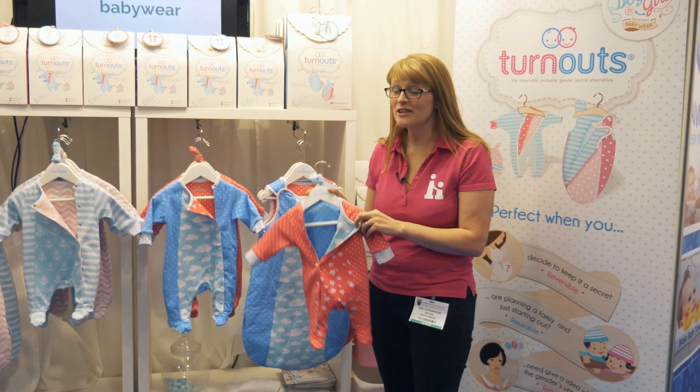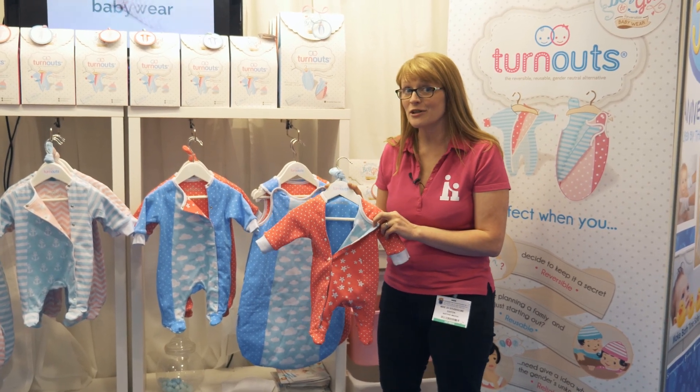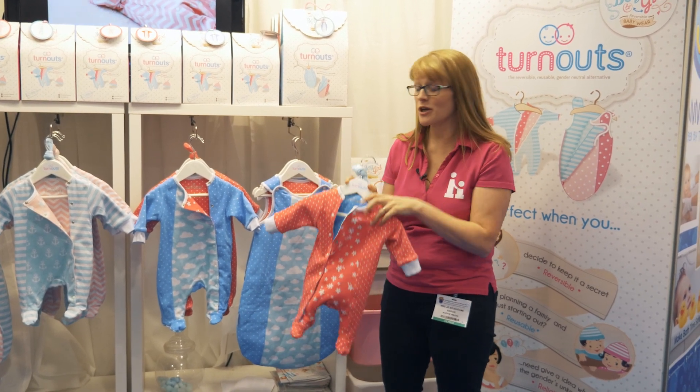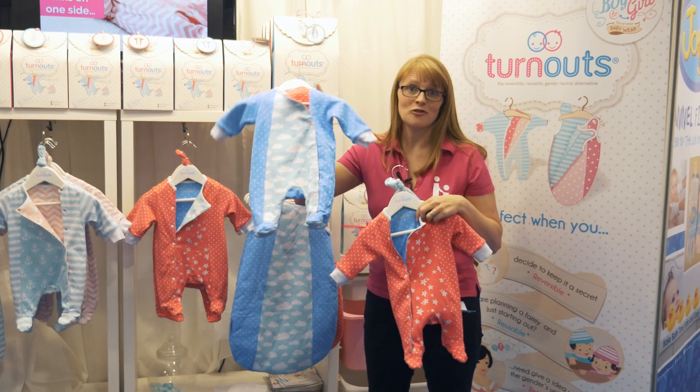Not sure whether you're having a boy or a girl? Take a look at Turnout. Really cool concept — basically reversible clothes. So pink for a girl, turn it inside out and you've got blue for a boy.